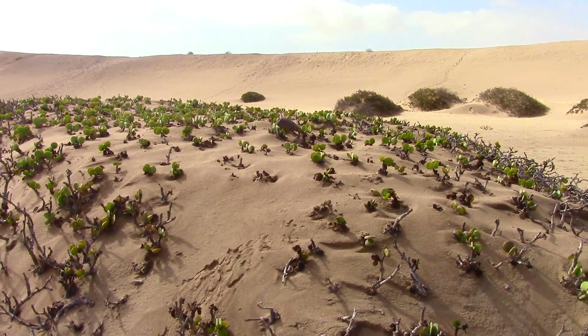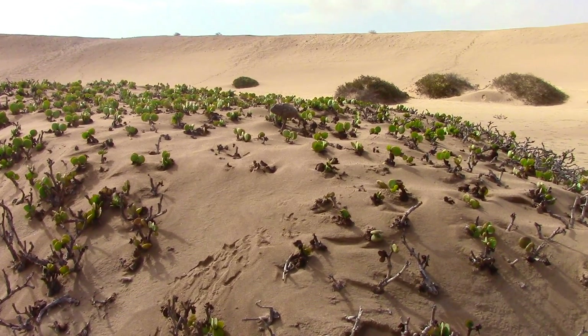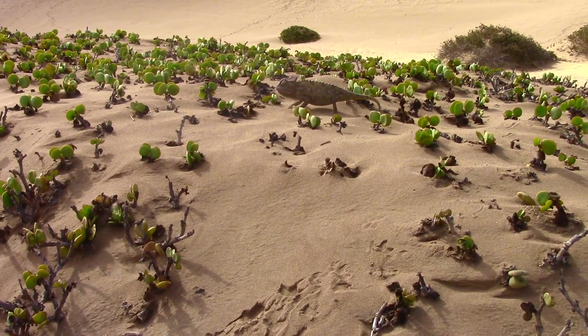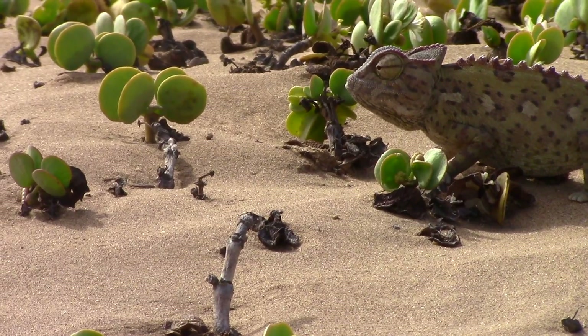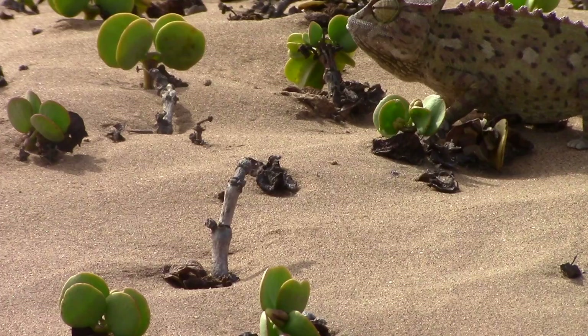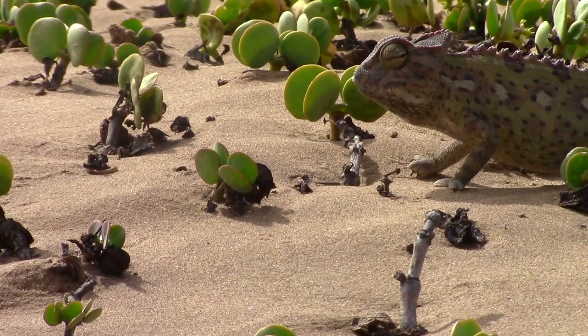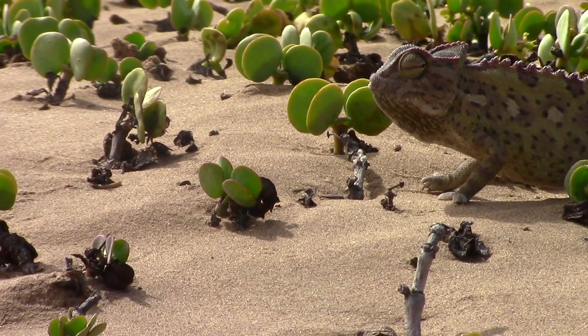Throughout the dune landscape, there are small mounds covered in dollar bushes — one of the favourite hiding spots for the Namaqua Chameleon. And it didn't take long to find one that was hunting. One of the most striking — and I mean that quite literally — striking characteristics of the Namaqua Chameleon is their ability to hunt with their tongue.